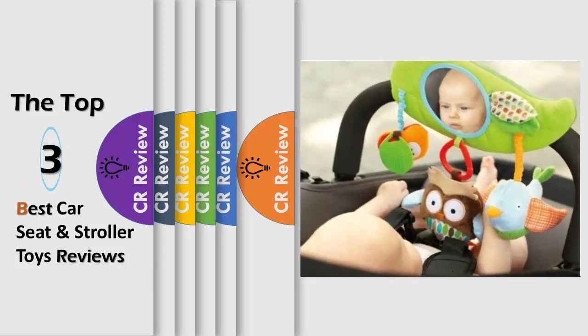Hello viewers, we have brought to you the Top 3 Best Car Seat and Stroller Toys Review, powered by the CR Review.